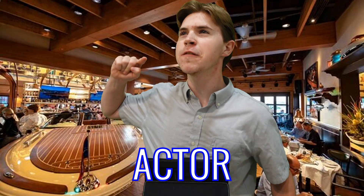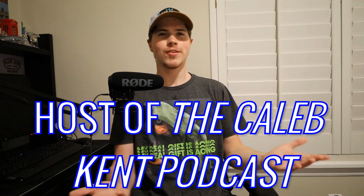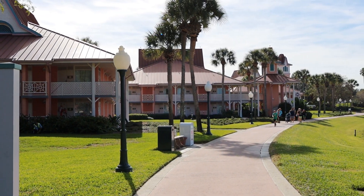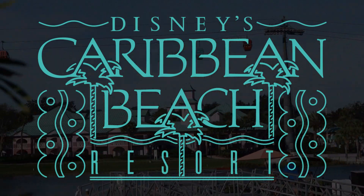Welcome back to another hotel review. I'm your commentator, Caleb Kent. For those that don't know me, I'm a vlogger, actor, content creator, host of the Caleb Kent podcast, and travel enthusiast. And in today's video, I will be reviewing Disney's Caribbean Beach Resort.